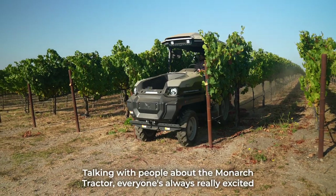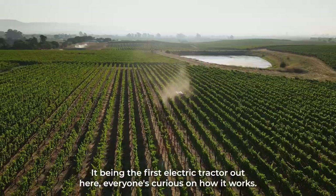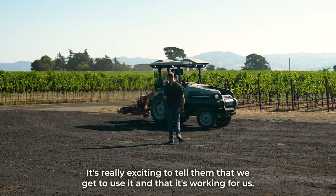Talking with people about the Monarch tractors, everyone's always really excited to hear your take on it. It being the first electric tractor out here, everyone's curious on how it works. It's really exciting to tell them that we get to use it and that it's working for us.